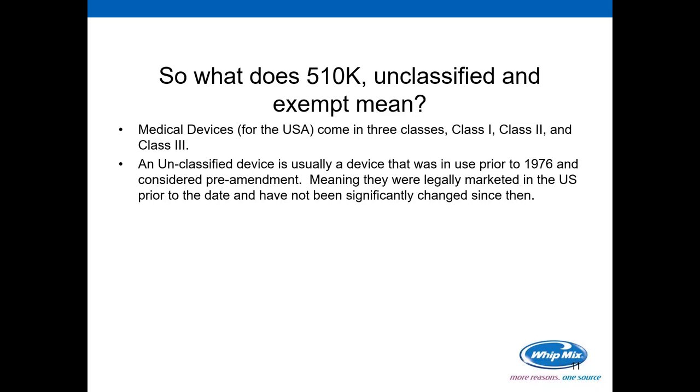Medical devices come in Class 1, 2, and 3. For those interested in other markets, Health Canada comes in four classes — Class 1, 2, 3, and 4 — and Europe has Class 1, 2A, 2B, and 3. Those are the three major medical device regulatory players. There are others throughout the world; some still have the same classification as the U.S. and some mimic the Europeans, but they all seem to come in either three to four device classes.